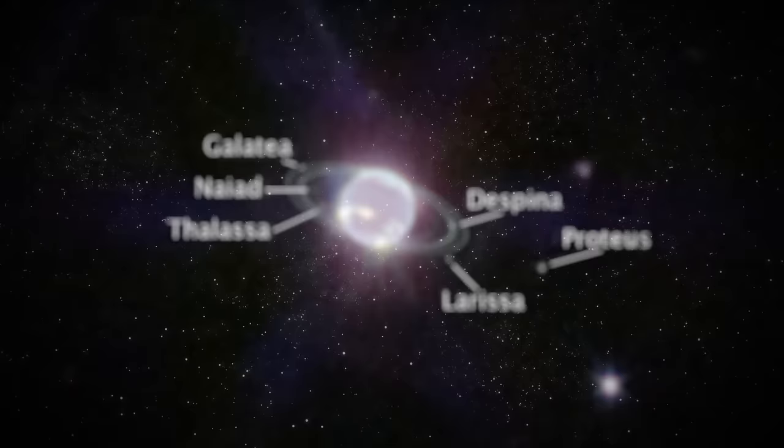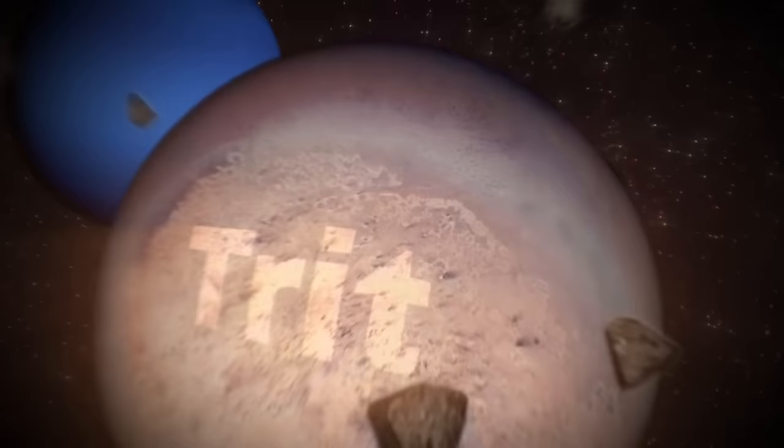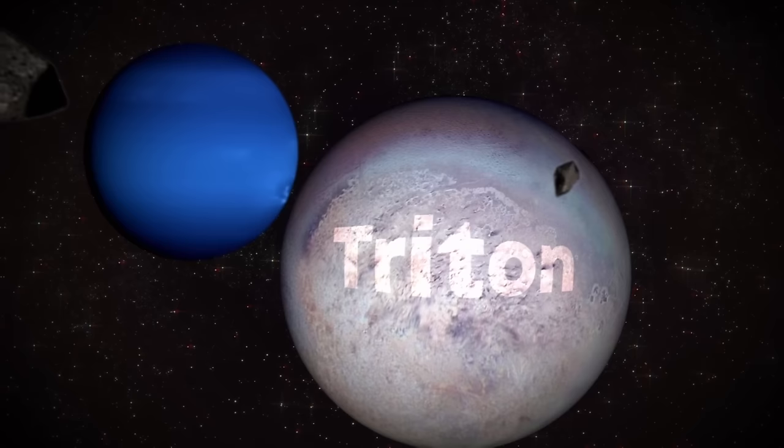Seven of Neptune's 14 known moons also make an appearance in the Webb image, with Triton — the largest and most unusual moon — taking center stage. Triton's frozen surface reflects 70% of the sunlight, outshining Neptune in the image. This moon orbiting in retrograde fashion suggests a possible origin as a captured Kuiper Belt object.